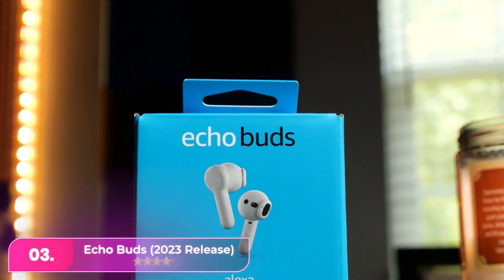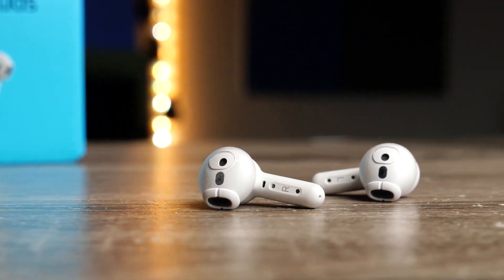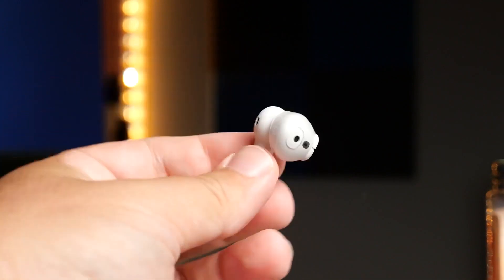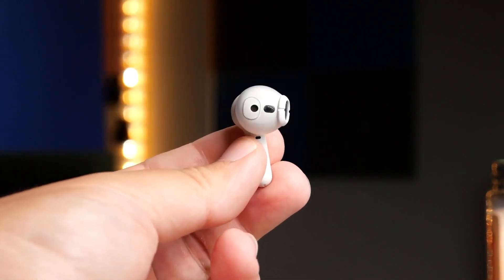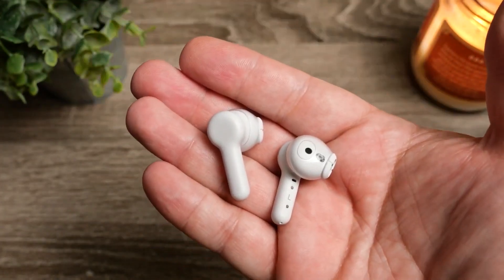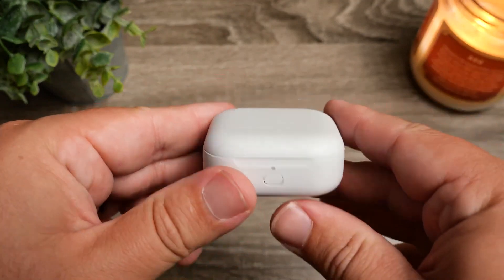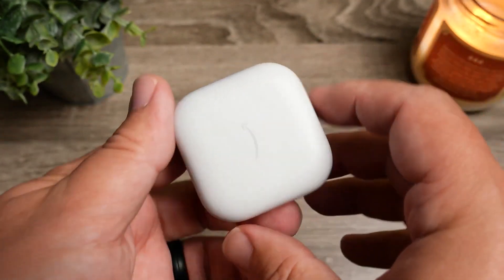Number three, the 2023 Echo Buds from Amazon offer decent sound quality and a feature-rich experience. They include multi-point Bluetooth pairing, hands-free Alexa, and ear detection sensors. While their audio quality falls slightly short of Apple's AirPods 3, which cost around $150, the Echo Buds provide good value at their $50 list price, making them a solid choice for open earbuds.